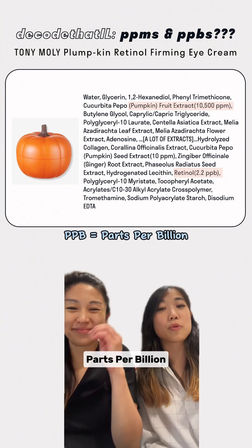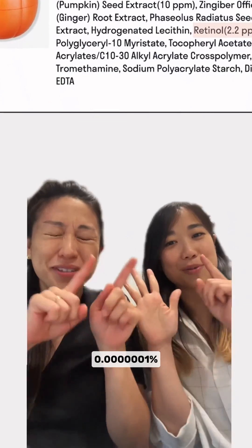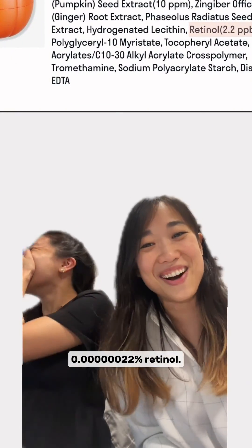And ppb stands for parts per billion, which means you need to tag on three extra zeros to that. 1 ppb is actually 0.0000001%, which means this product has 0.00000022% retinol.